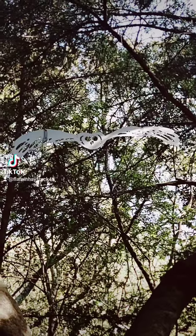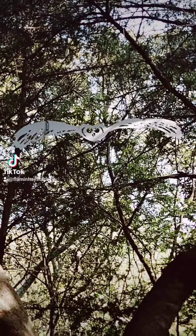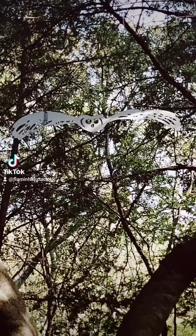The sculptor James Delaney has made 67 of these owls which he's put in the trees.